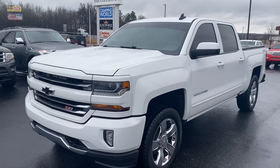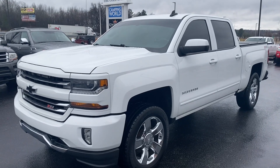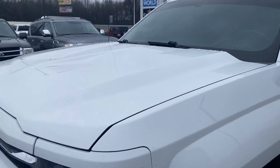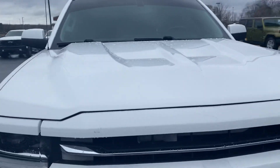Here she is, the 2016 Chevy Silverado LT Z71. This thing is about as clean as I've seen a six-year-old truck — probably just as clean as a 2019.